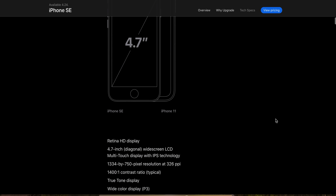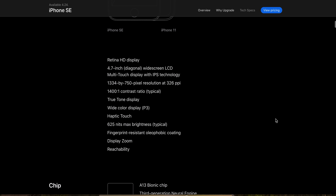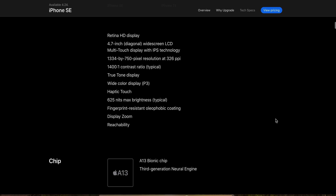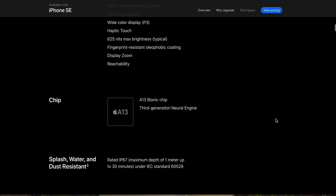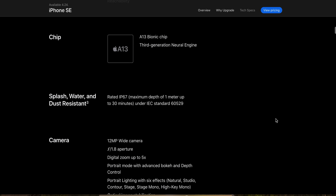It has a Retina 4.7-inch display with a resolution of 1334 by 750 pixels at 326 PPI, and a 1400:1 contrast ratio. It features a True Tone display, 625 nits max brightness, fingerprint-resistant oleophobic coating, and display zoom. It has the A13 Bionic chip with a third-generation Neural Engine, and is splash and dust resistant.